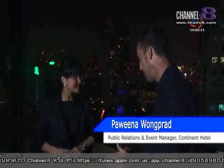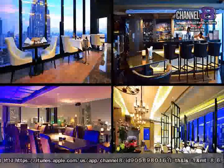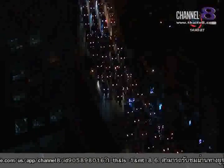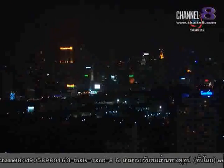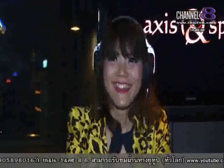Now Khun Pahvina, the Continent is a fairly new hotel, is that right? Yes, very new — actually our hotel has been open for about two years now. Axis and Spin opens from 5pm until 1am. It's interesting because we have a very nice view of the city here — normally we can see all the buildings looking similar to Hong Kong. And we also have a DJ — we have Honey G, she's a resident DJ right now.